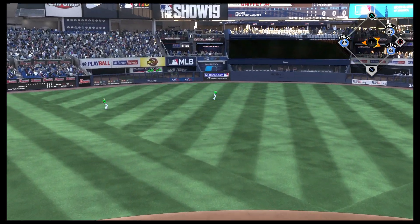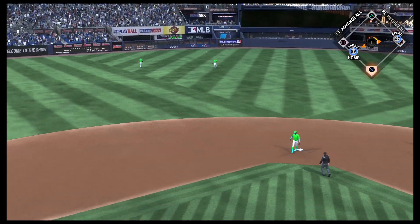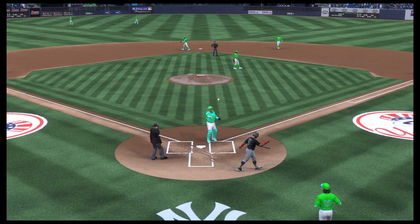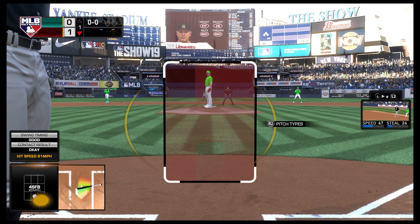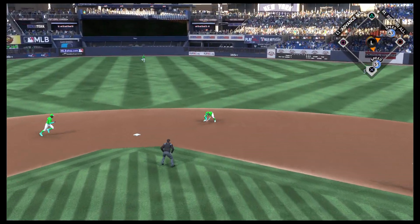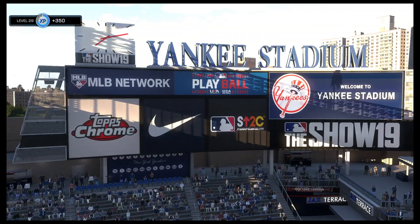High in the air out to center field — moving under it, Soto makes the catch. Here comes the runner from third, and he will score on the sacrifice fly as he's in with our first tally of the ballgame. So a runner on first with one out now, and that will bring in D.J. LeMahieu. Ground ball sent back up the middle — the second for one, relay to first in time.